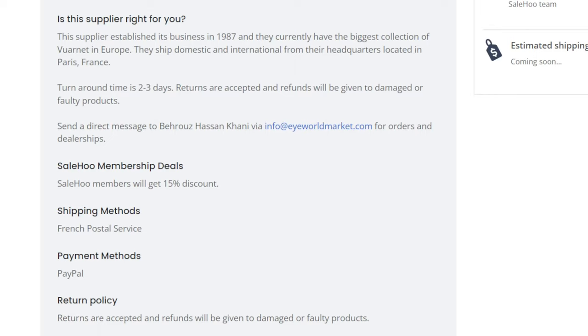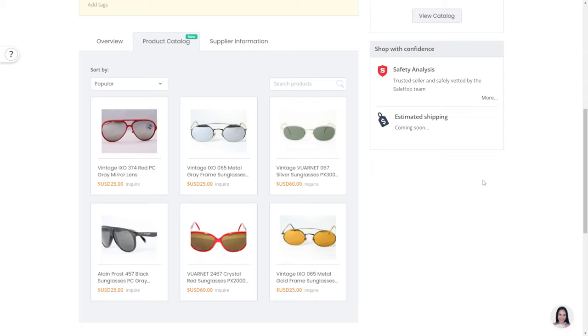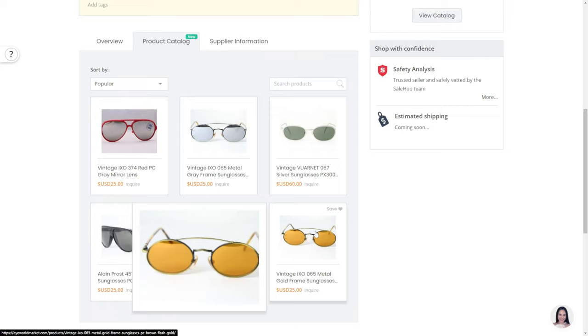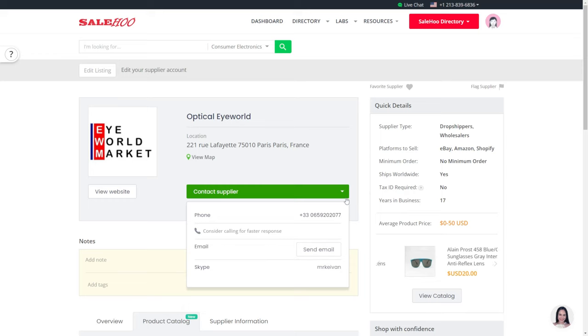They also ship very fast — turnaround time is two to three days, and returns are accepted with refunds given for damaged or faulty products. Now let's check out the product catalog so I can show you some of the eyewear they have. Looking through their catalog, we can see similar ones to the ones that are currently trending. Let's take these Tony Stark sunglasses for example — a post on them went viral on TikTok, and Tony Stark is also very popular, so you can use that in your ad copy too. If we want to contact them, we can call them directly with the information that Sailhoo has provided or email them from within Sailhoo.